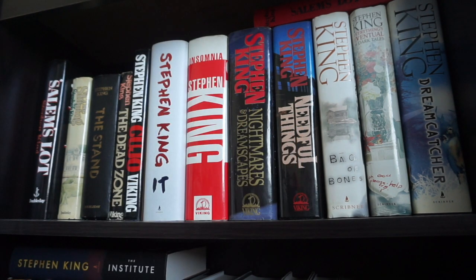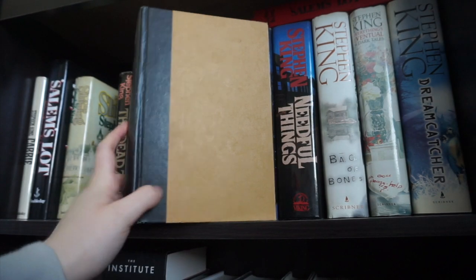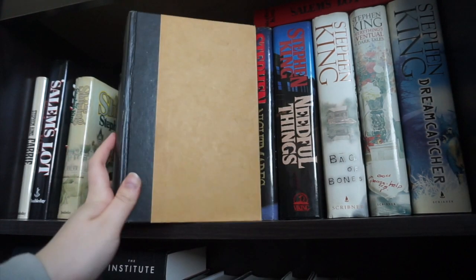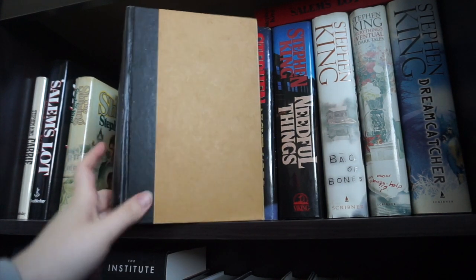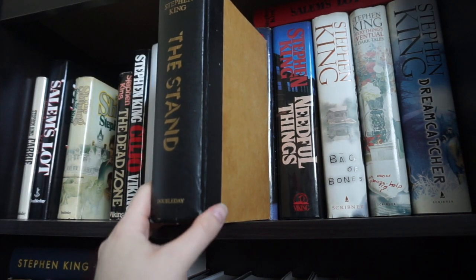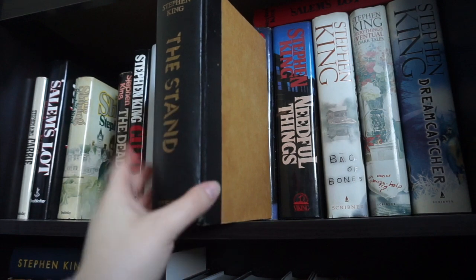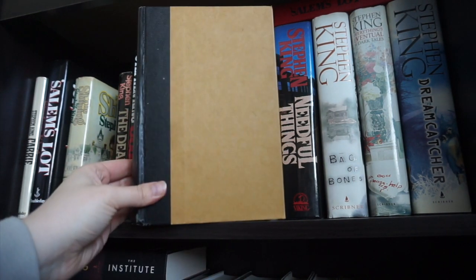Starting on the first shelf, we have Carrie, Salem's Lot, The Shining, and The Stand. I have never been able to find a secondhand copy with the actual dust jacket on. I have two different copies of The Stand and they both are in pretty poor condition, so hopefully I will be updating this with one that actually has a dust jacket on it.